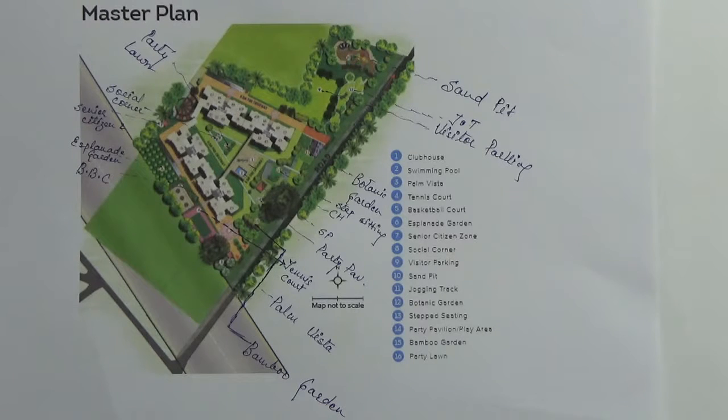Other than that you have outdoor amenities like sandpit — here you have sandpit. Then you have jogging track. Here you have visitor parking. Here you have botanic garden, this is the step sitting. Here you have party pavilion. This is the tennis court.